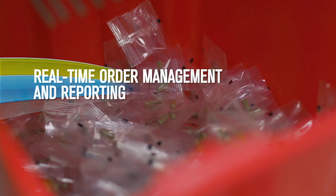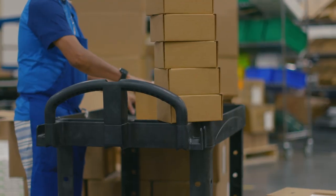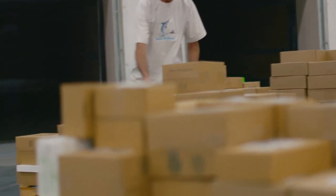With real-time order management and reporting and pick-and-pack assembly, PharmaTech makes the entire process from order fulfillment to shipping easy.